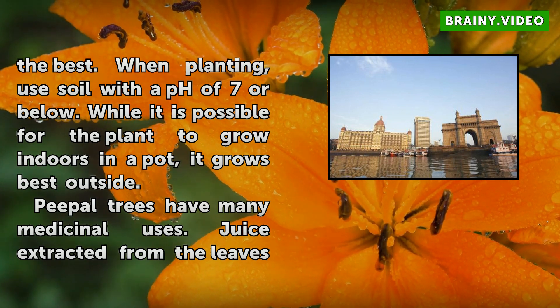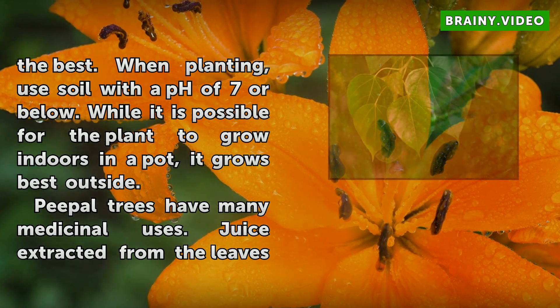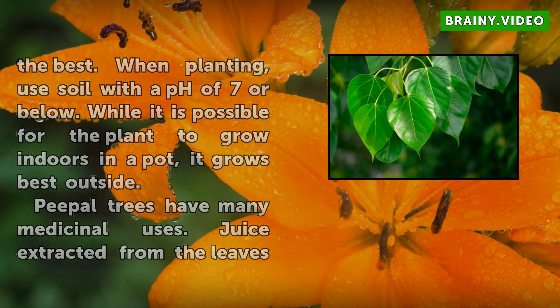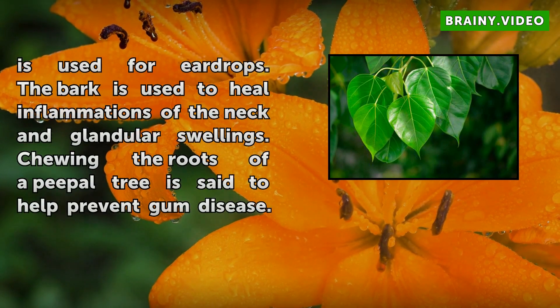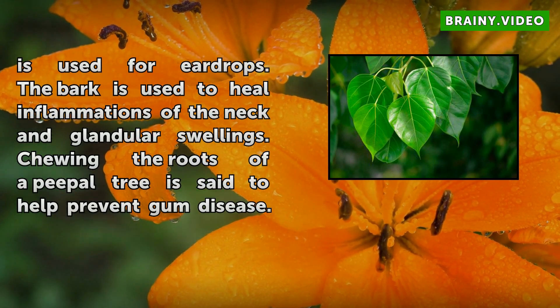Peepal trees have many medicinal uses. Juice extracted from the leaves is used for ear drops. The bark is used to heal inflammations of the neck and glandular swellings. Chewing the roots of the Peepal tree is said to help prevent gum disease.